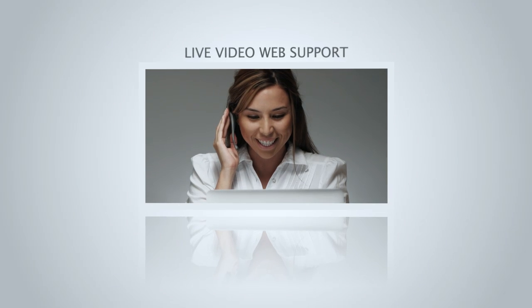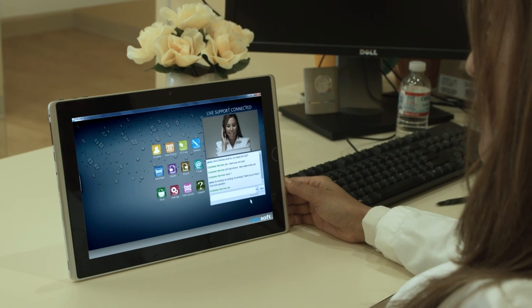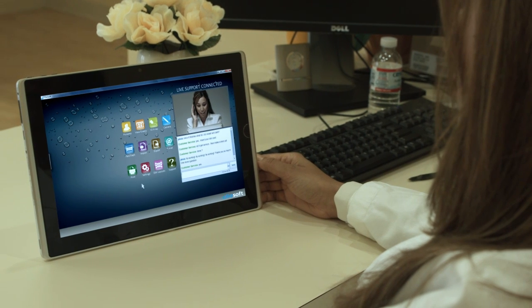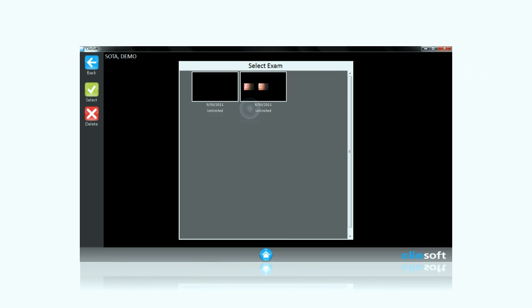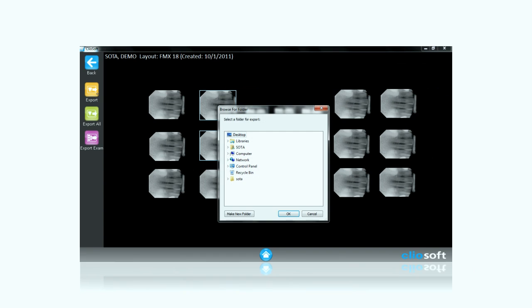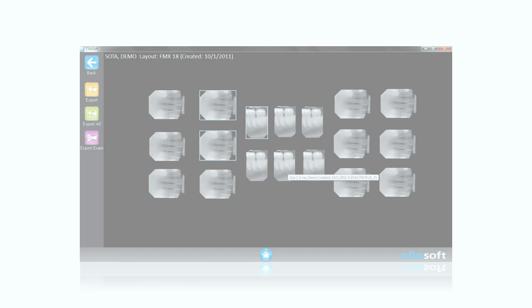Live video web support and remote desktop assistance are available for guaranteed customer satisfaction. From editing layouts, viewing exams, to exporting images, the functions are all right there at your fingertips.